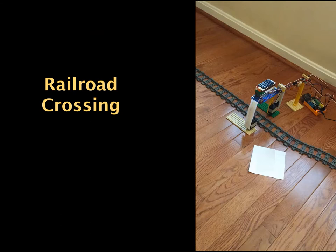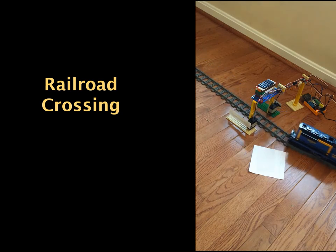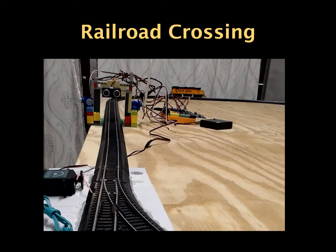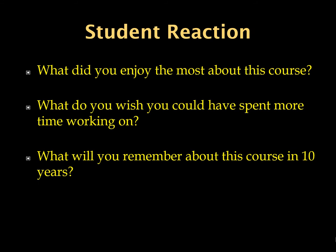Teaching computer science principles virtually has certainly presented challenges. Robotic kits were distributed to each student in the fall 2020 class, allowing them to work with the robotic activity while learning at home virtually. There were many very creative solutions to this activity. In this video you can see a student-developed activity using materials available at home. Students will have the opportunity to revisit the railroad crossing activity and the optional projects found at the end of Unit 2.